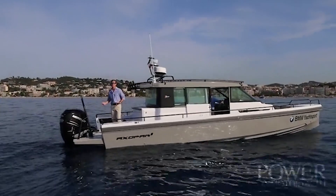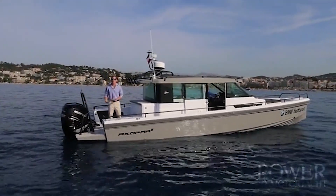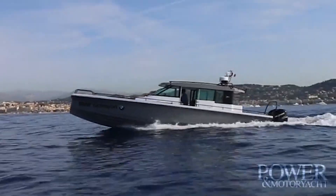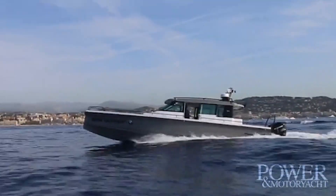Luckily enough, I was able to keep that streak going. It started about seven or eight years ago with one of our first rides where Jan-Erik had this little-known boat. No one had heard of Axopar at that point. The ride was incredible, and the rest was history.